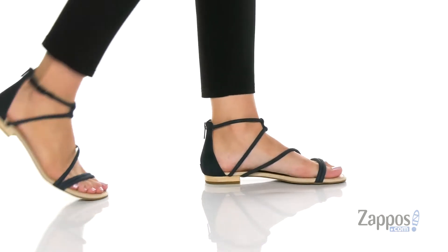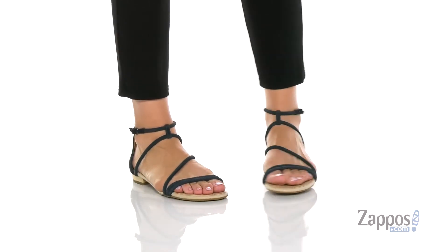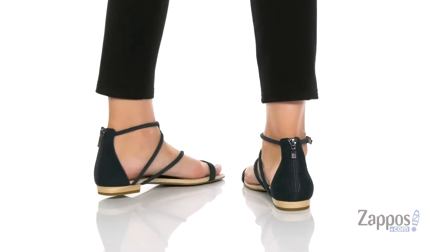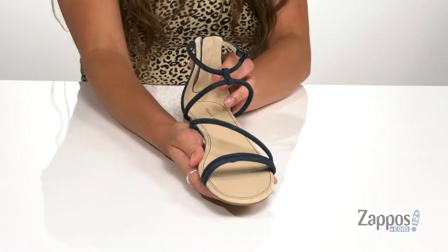How's it going, everybody? I'm Abigail from Zappos.com, and this is Baja from Pelle Moda. You'll be simply chic in these sandals — they're crafted with a suede upper, and I'm loving this strappy silhouette. It's going to look so pretty on the feet.